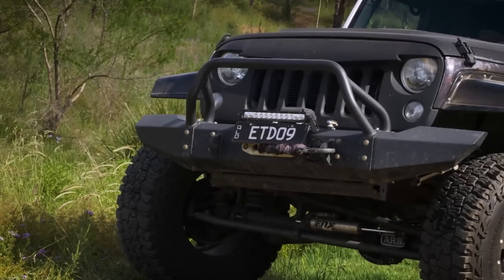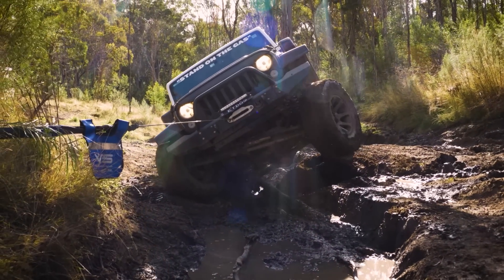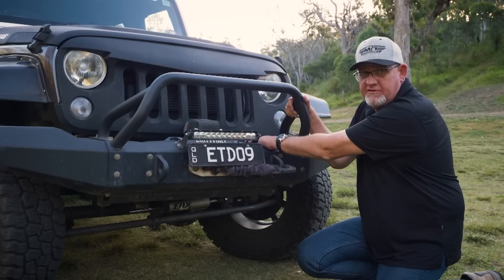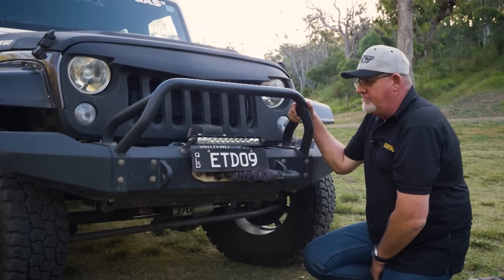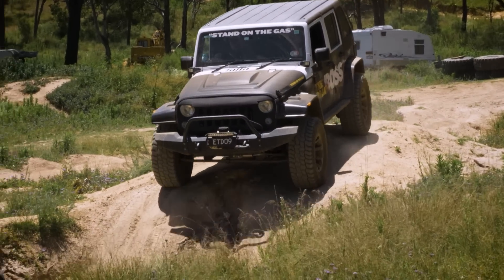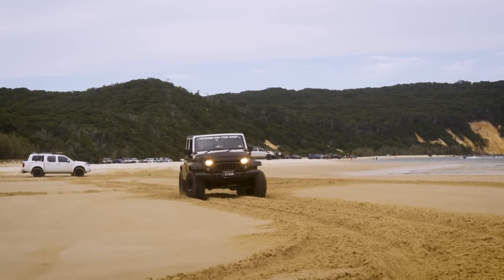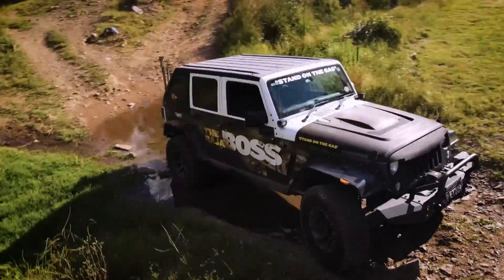Up front we've got the Mickey Thompson branded front bar and the Warn X2O winch — excellent winch, 9,000 pound, it's got me out of a lot of trouble. We've got a Narva light on the front which does the job; at night it really lights up where we want to go. We mainly use this for off-road and it works perfectly.